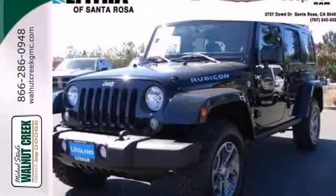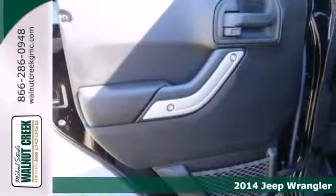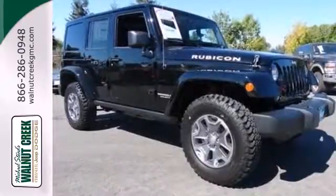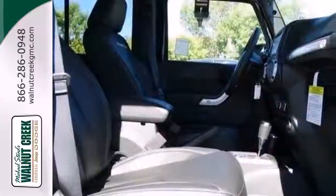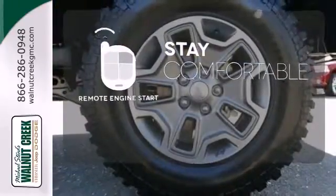It's a 2014 Jeep Wrangler. For those who like to go off into the wild yonder, the best choice is still this American icon. Powered by a V6, it has legendary four-wheel drive capability with assistance from stability and traction control, speed control, and skid plates. Stay comfortable inside while your engine warms up outside, thanks to Remote Engine Start.